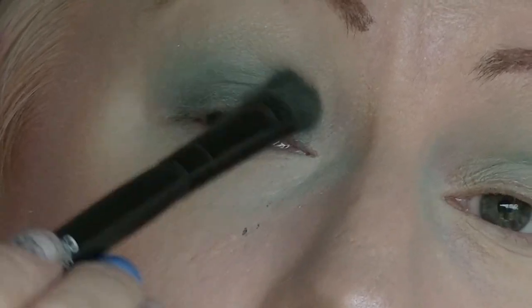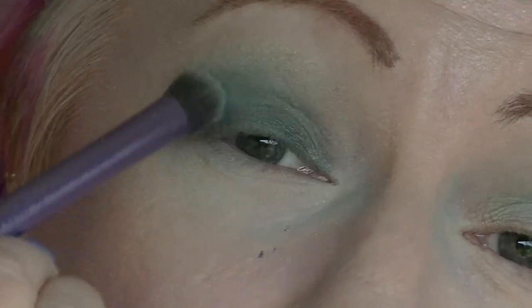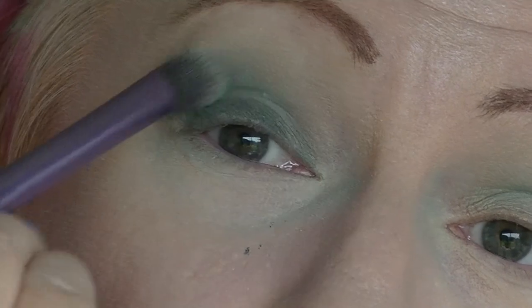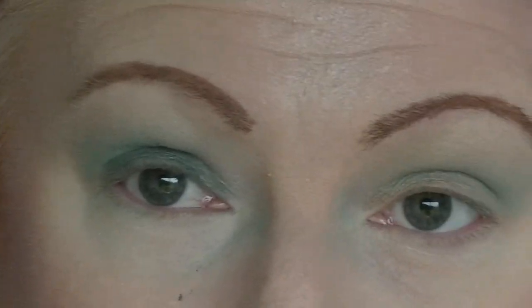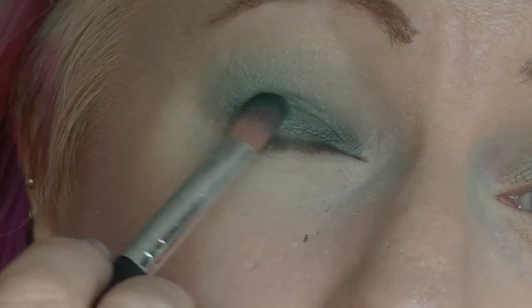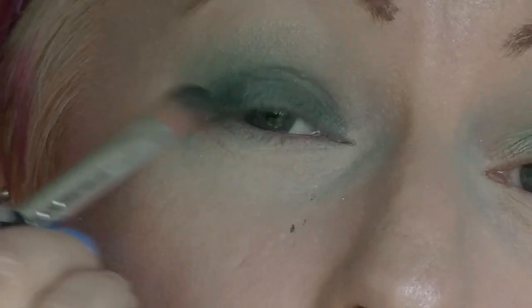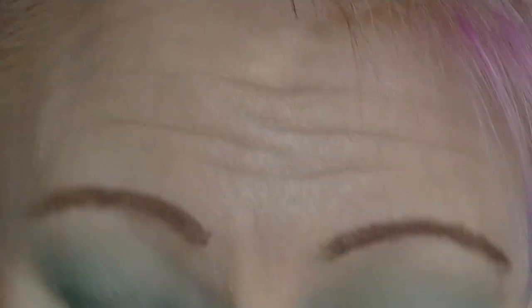You might find that you need to go back and add a bit more shadow, use a better brush for blending. Just take your time, build up the colour — you might have to re-wet your brush to pick up the product. Make sure you press it all the way down to that lash line because you don't want to leave a gap — that will be really obvious if you do.